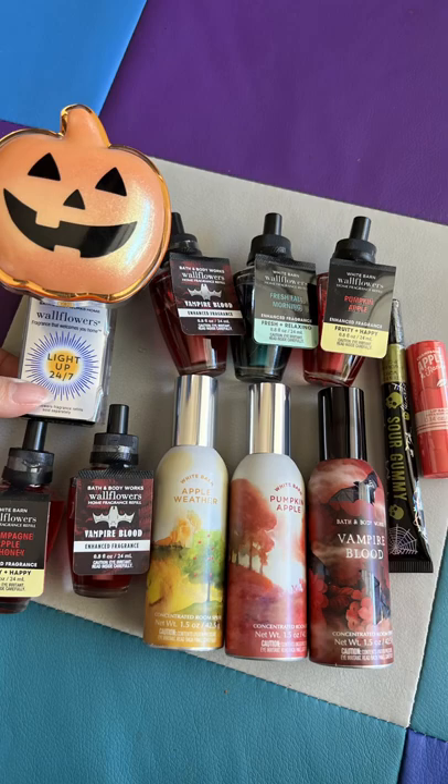So this is what I ended up getting: room sprays — love them. Wallflowers — never had them before. The lip gloss and the chapstick, and then the pumpkin wallflower holder. Subscribe and come back — I'm going to be going to more stores and I have exciting news, so watch the next video.